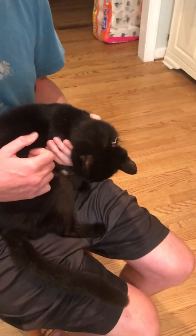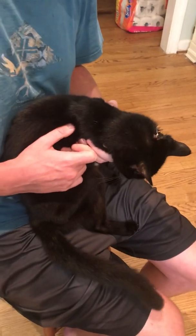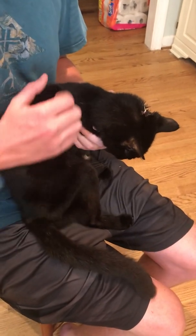Our cat was missing for a week and came back extremely thin. We went to the vet and she almost died, but they brought her back and she's been eating — she's doing great. But then she had this thing come up on her head.